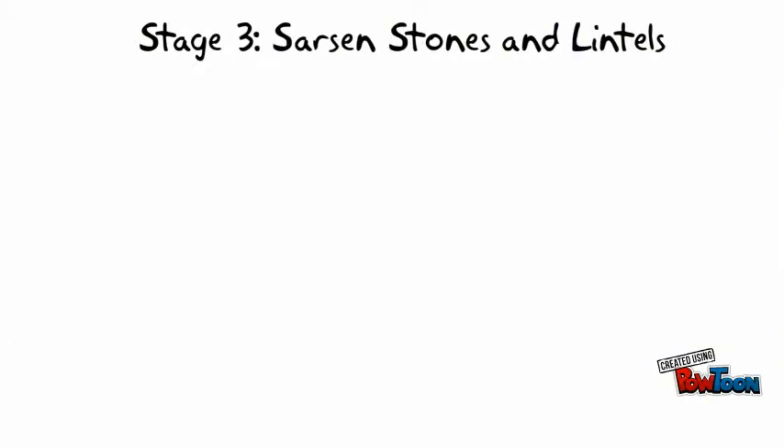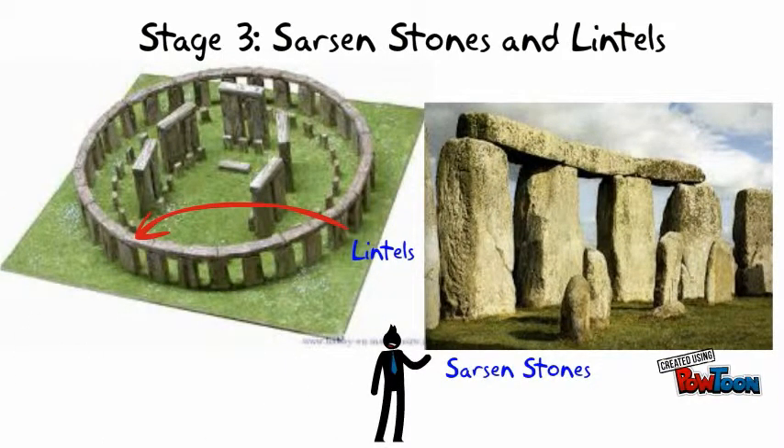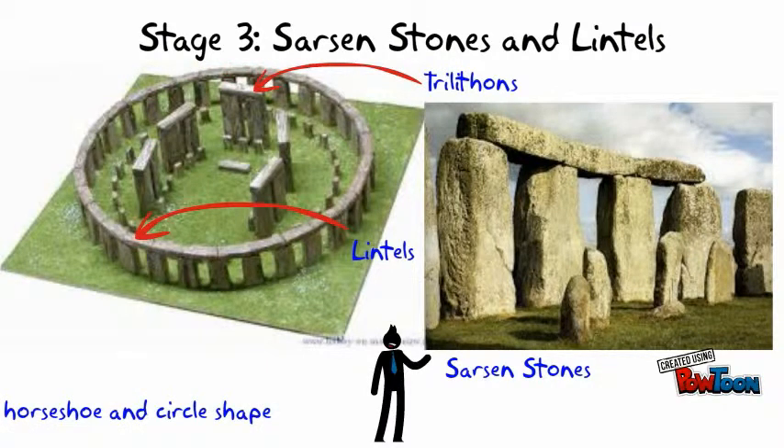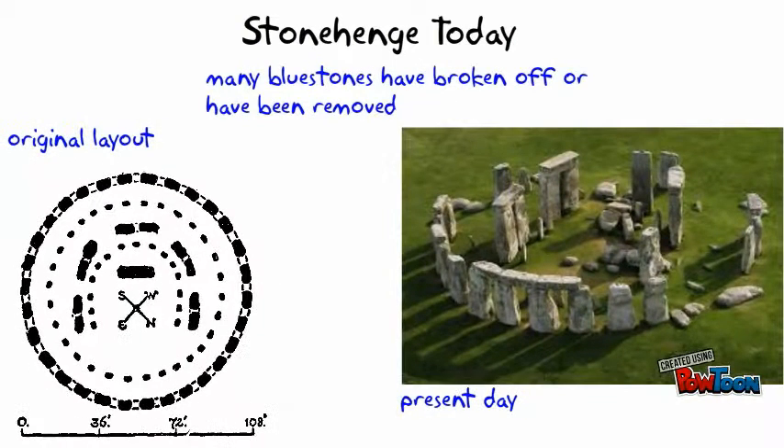Later, the 40-ton sarsen stones were brought to Stonehenge by hundreds of people who transported these stones on land using sledges and ropes. These stones were arranged in an outer circle with lintels on top using an earth ramp. Five trilithons were arranged as a horseshoe inside the circle. Building Stonehenge was a huge feat as it required intense organized labor.